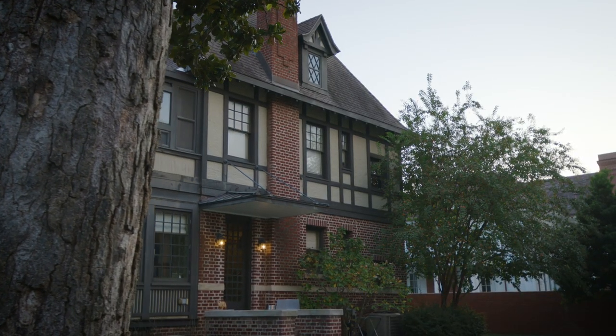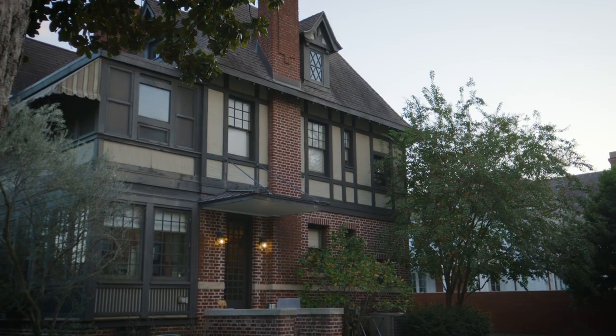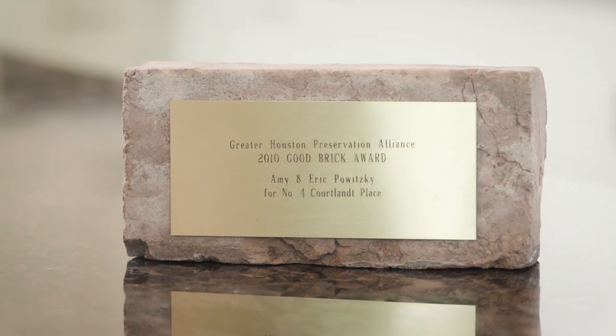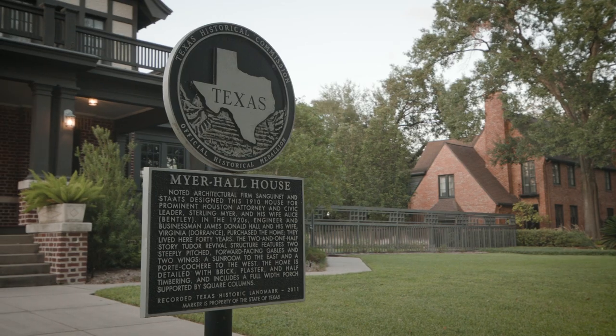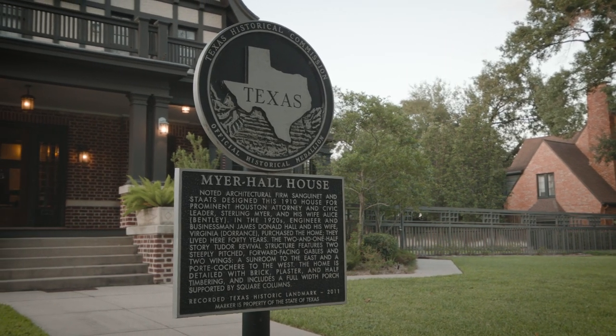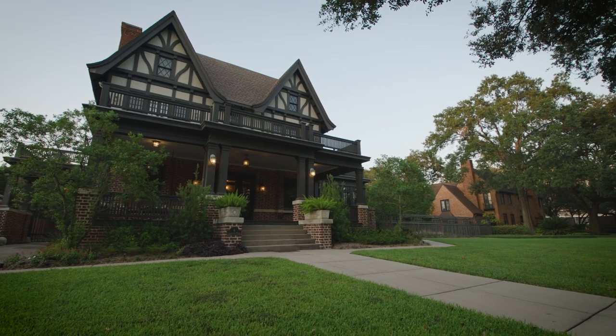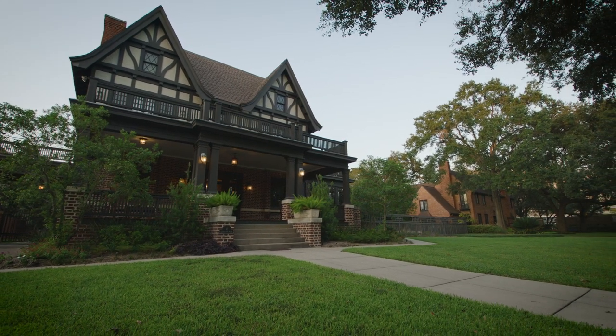Preservation Houston recognized the restoration of the Meyer Hall House with a Good Brick Award in 2010, a century after the home was built. The award acknowledges the effort that went into preserving the building's historic character and original fabric while making it a functioning home for a modern family.